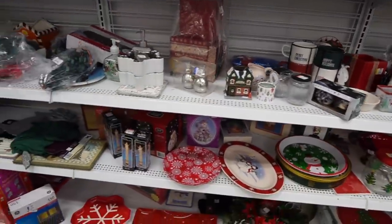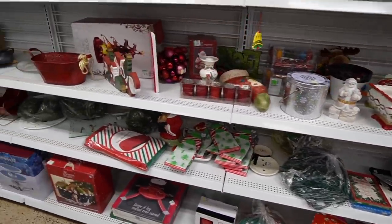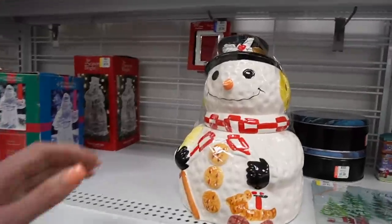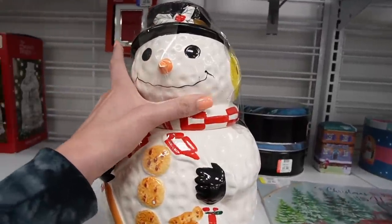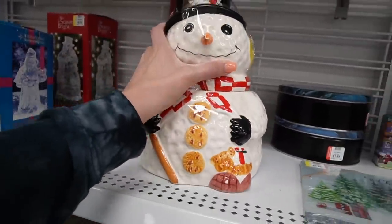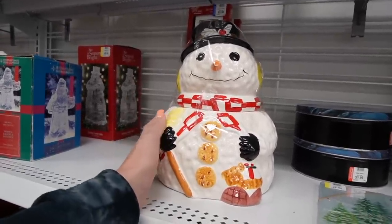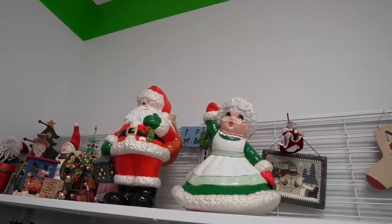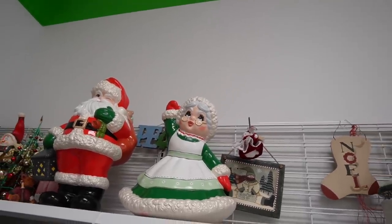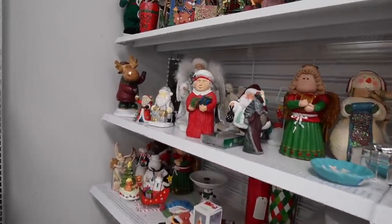Oh my god. This is a cute cookie jar — he's adorable. You're so cute! Gibson Housewares. I like you — you're too cute. I'm not going to take you with me but I think you're adorable. And then we've got these two down here. Looks like Mrs. Santa got some lip fillers for Christmas. Alright, well I think we're going to move on from here.